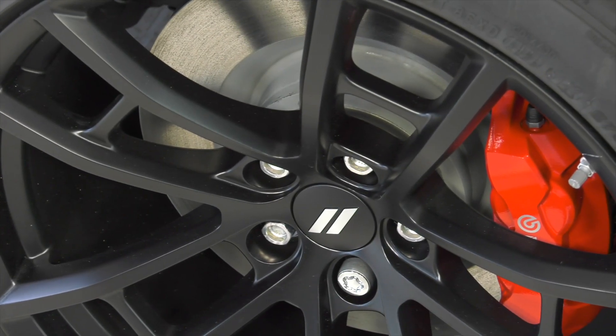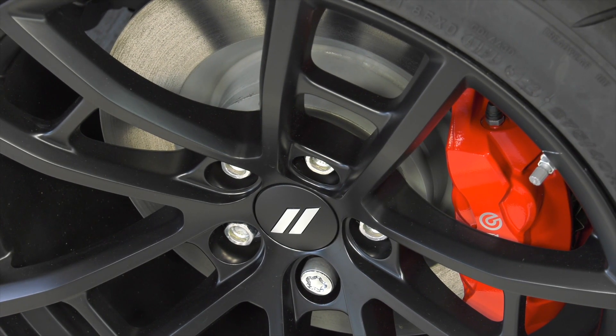It's being stopped by a nice four-piston Brembo braking system. The calipers are painted bright red, which is really going to stand out inside that wheel and let everybody know it means business.